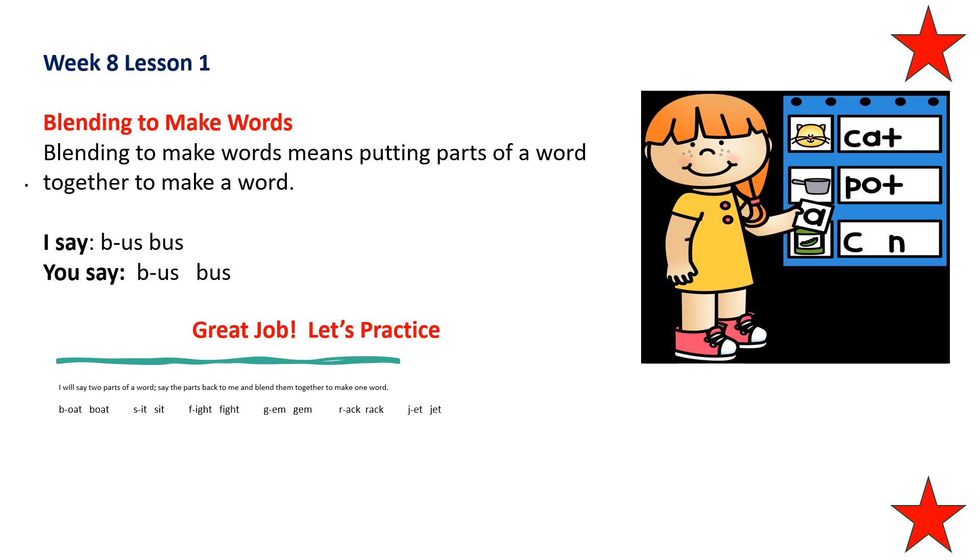I will say two parts of a word. Say the parts back to me and then tell me what new word it makes. B... oat — what word does that make? Boat. Repeat after me: S... it — what word does that make? Sit. Very good. Repeat after me: F... it — what word does that make? Fight. Repeat after me: J... m — what word does that make? Gem.